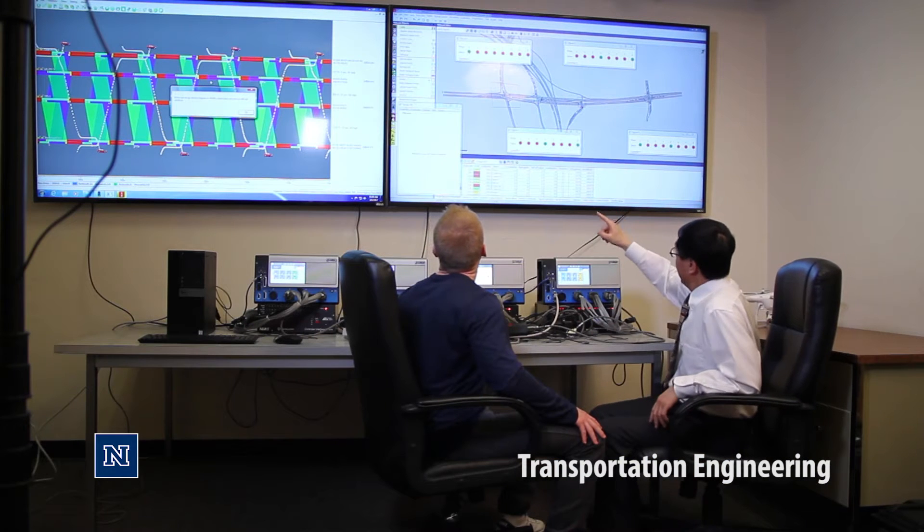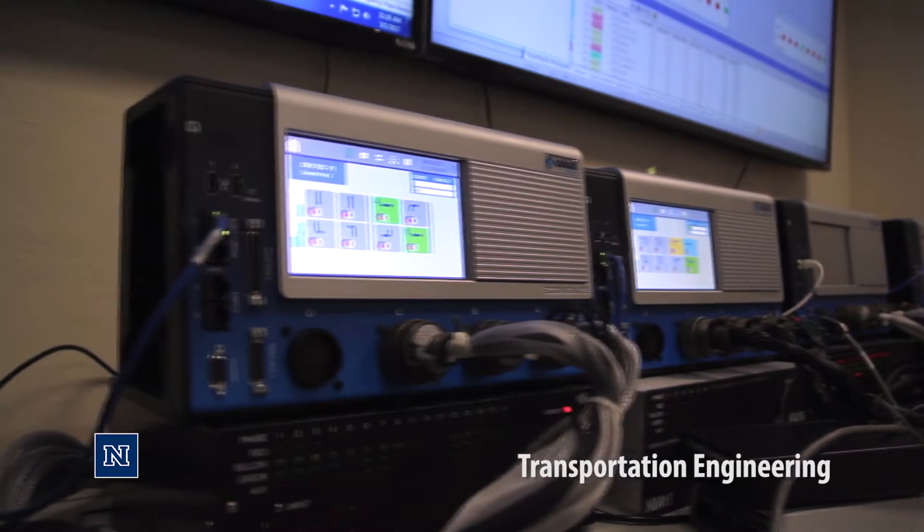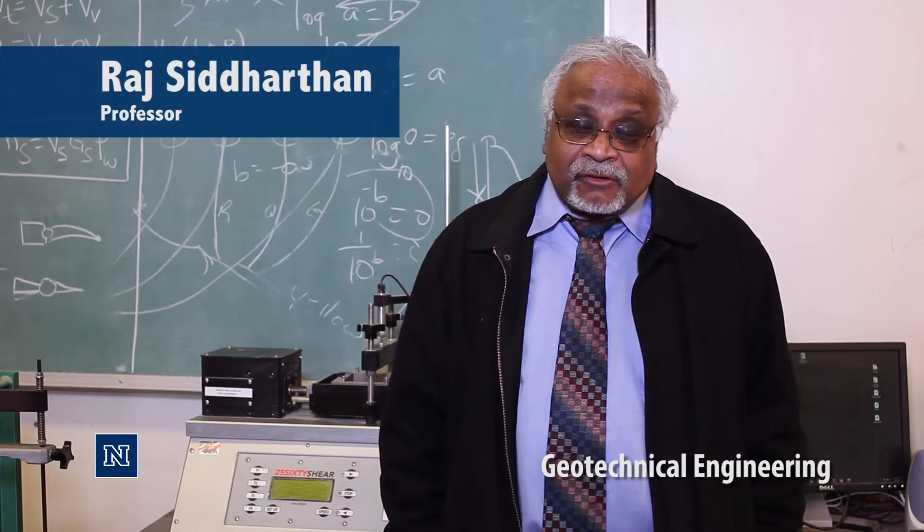We have roughly 20 cameras that are IR-sensored, so they detect animals as they come across with their heat signature. We're also using a lidar detector to detect animals with a 360-degree view of our nature area.